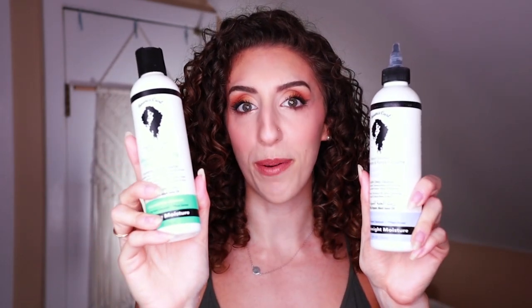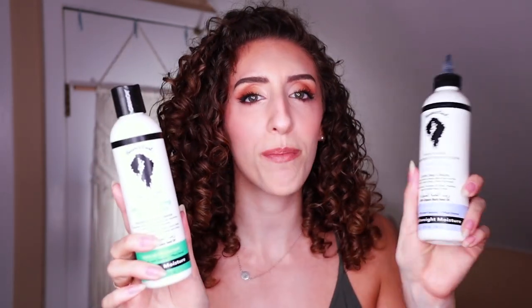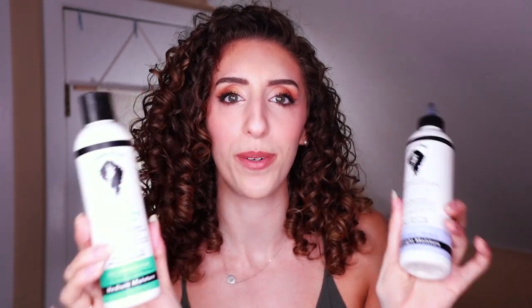Starting from the top with shampoo. So aside from the cleansing conditioner, Bounce Curl offers two shampoos: a moisturizing shampoo and a clarifying shampoo. The moisturizing shampoo is the first shampoo I bought from Bounce Curl and I loved it. To give some background, the brand describes it as a hydrating, gentle cleanse with a controllable foam — and that's in parentheses, which for some reason makes me laugh. Controllable foam.